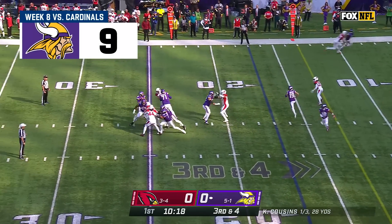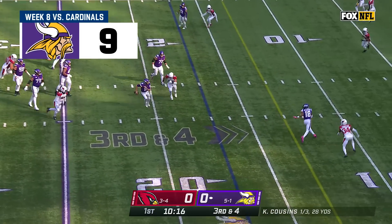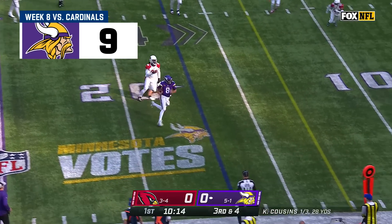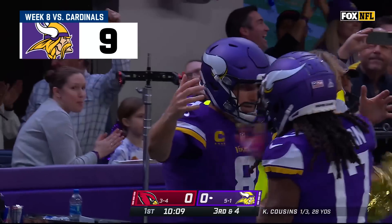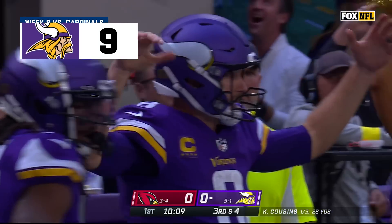Cousins looks to the middle of the field and he's already run for a first down. Can he run for another one? Can he run for a touchdown? Diving to the end zone — that's a Viking touchdown, Kirk Cousins!